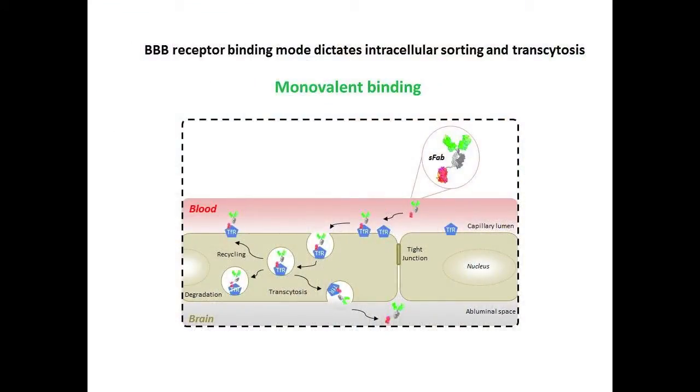On the other hand, by interacting with the receptor in a monovalent mode, the normal intracellular sorting of the receptor is preserved, and thus allows extensive transport of the large molecule module that we call the brain shuttle.